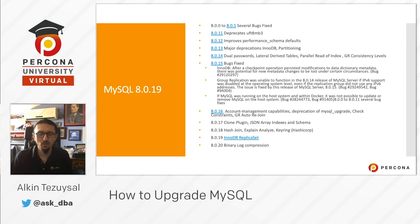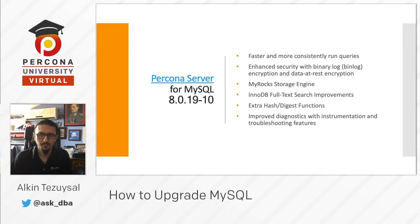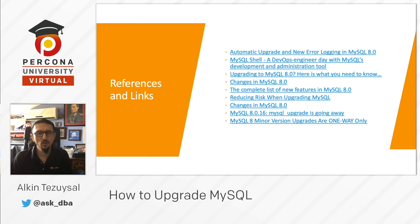MySQL 8.0.20 introduced binary log compression. All of these features are very recent in 2020, and there will be continuous development and integration of new MySQL 8 versions by Oracle. Percona Server for MySQL 8.0.19 offers faster and more consistent query execution, enhanced security features, built-in MyRocks storage engine, InnoDB full-text search improvements, extra hash and digest functions, and improved diagnostics and instrumentation for troubleshooting.